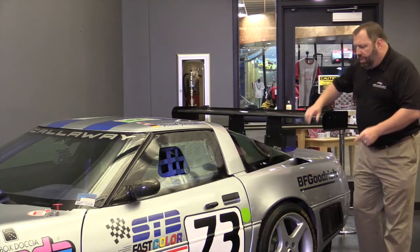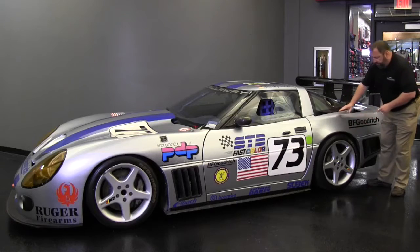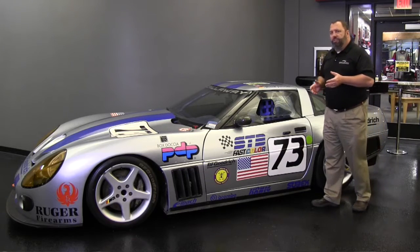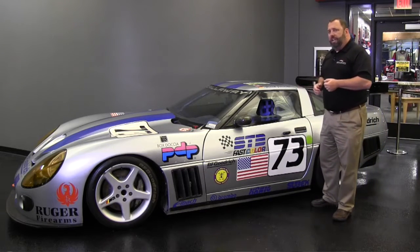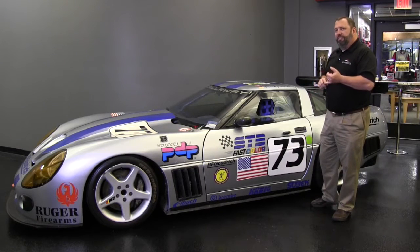Looking at some of the other exterior cues of the vehicle, note the massive 18-inch magnesium wheels, which are cast magnesium by RW. And 18-inch wheels, if you think back to 1994, were pretty exotic. This vehicle also has massive Brembo brakes — 355-millimeter disc brakes.